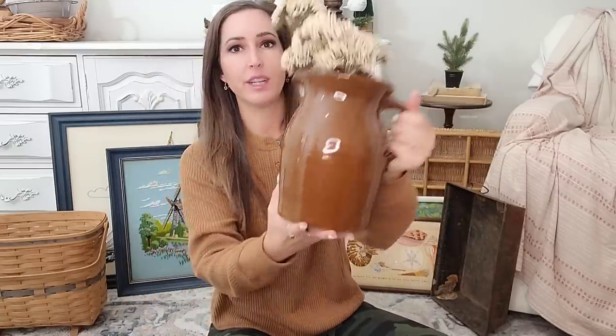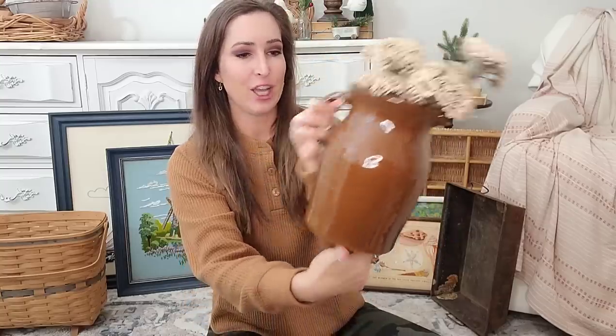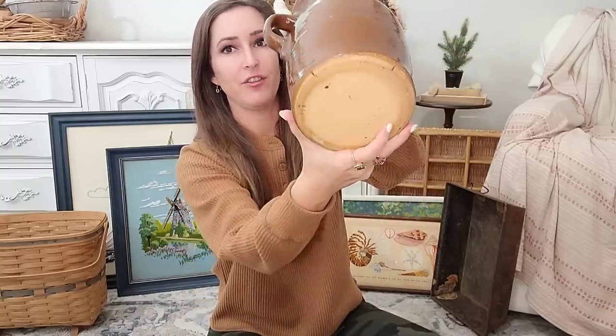Then I have two of these beautiful brown pictures — I believe these also came from an estate sale. I'm not going to sell them together; I will sell them separately. I'm going to leave this floral in here because I feel like it goes perfectly with this brown picture. They are very well made and it's a nice size. So I have a bigger one and then I also have a smaller one.